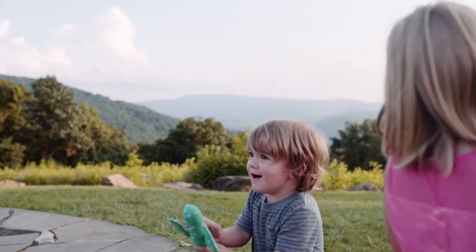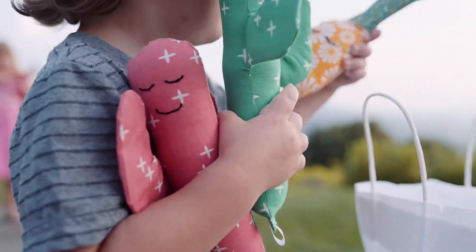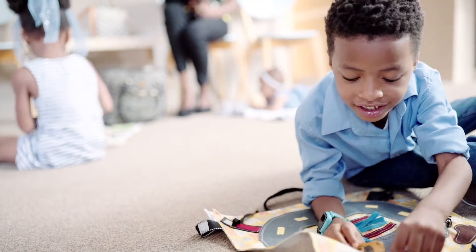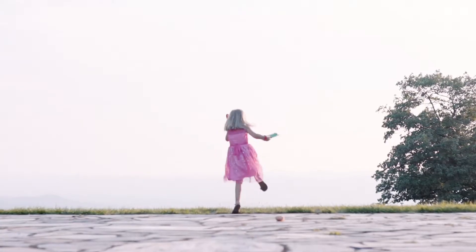Hi, I'm Ruth, founder of Mouse Loves Pig, and I make toys. As an architect, I wanted something beautiful for my kids to play with, like a little piece of art they could take with them everywhere they go — something that would show them that they are worthy of having beautiful things.